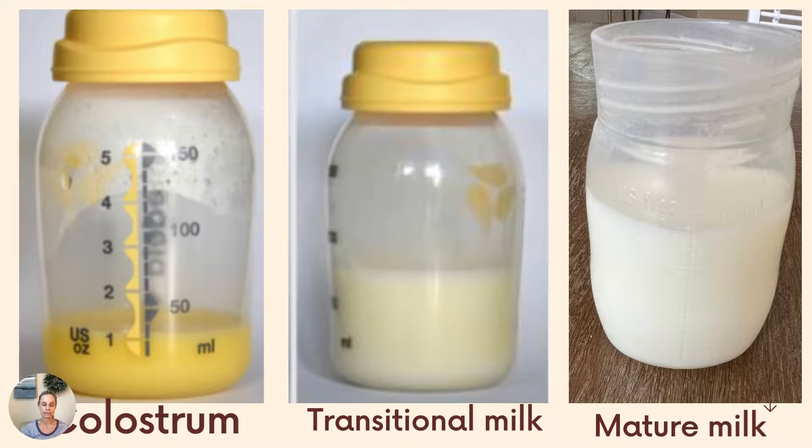Transitional milk is higher in volume. It tends to be a little bit whiter in color — it can still be a little yellow. It actually has more lactose than colostrum does. It still has immune factors, growth factors, carbohydrates, fat, protein — all the macronutrients that are very important for a baby's development. But it also has the micronutrients, like vitamins and minerals, that we all need to help our bodies function on a daily basis.